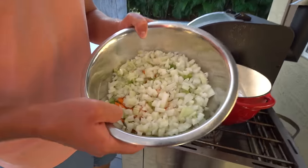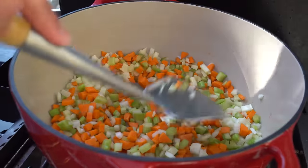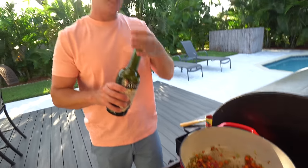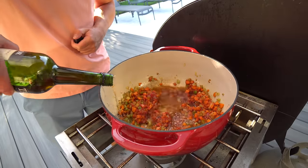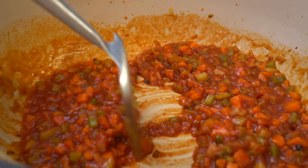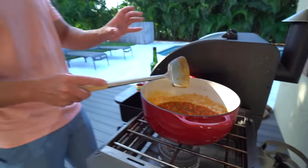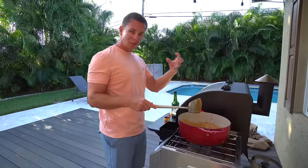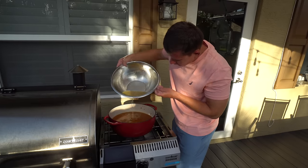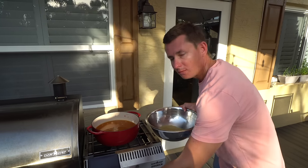We have our mirepoix again — onion, carrot, celery going in. I added just a little bit of tomato paste to the celery, carrot, and onion mixture, and now I'm going to deglaze with some sherry. You can't make lobster bisque without sherry. We'll let this go for a couple of minutes until it reduces by about half, so you're not smelling that really strong wine flavor. Now we're going to add some of our lobster stock and hit it with the immersion blender in a second.